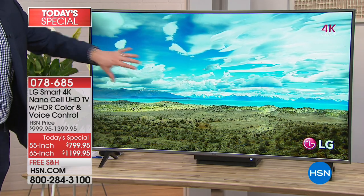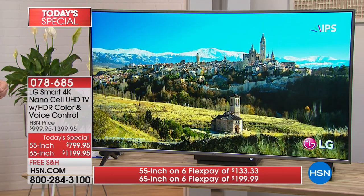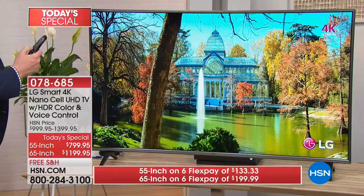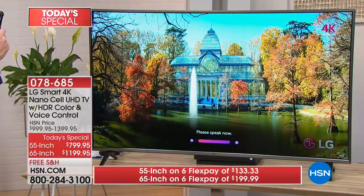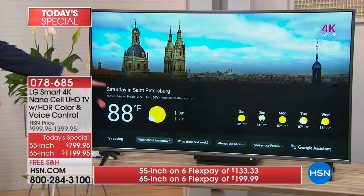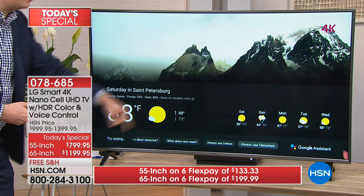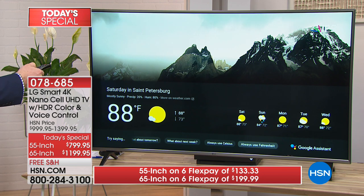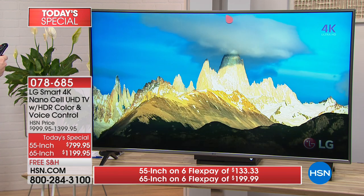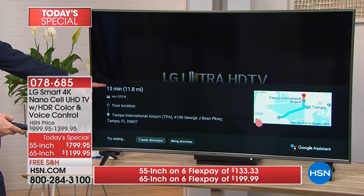For the first time, we have Google Assistant built into the remote control. You hold down the microphone and ask: 'What's the weather today?' — anything you normally ask your Google Assistant, you can ask directly to the television. Or your Alexa — it's the same concept. Ask what the weather is, it knows exactly where you are and tells you the forecast for the next couple of days. If you want to check traffic — 'How do you get to the Tampa airport?' — it shows a map in the corner and tells you it's a 13-minute clear-traffic drive.